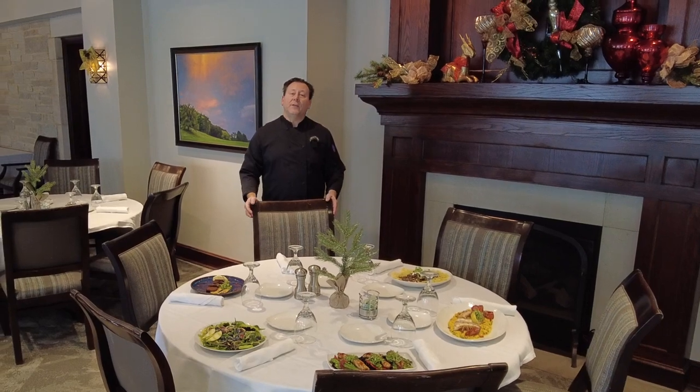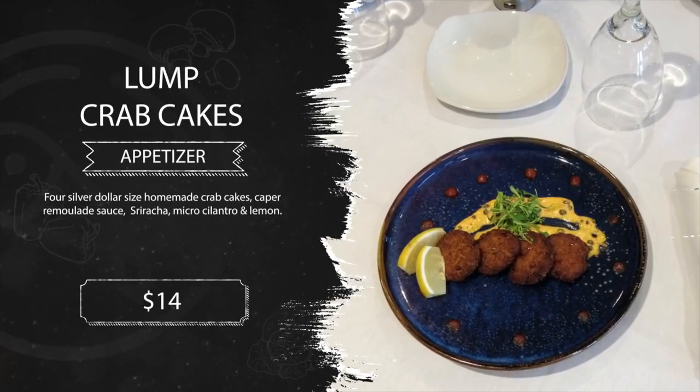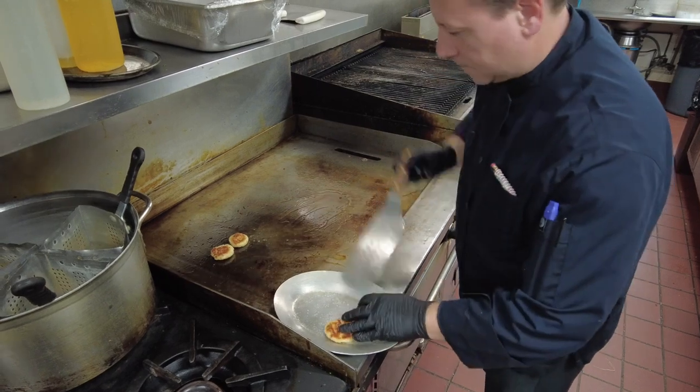Hello members, here are our features for the next coming weeks. Lump crab cakes — four silver dollar size homemade crab cakes, caper remoulade sauce, sriracha, micro cilantro, and lemon.